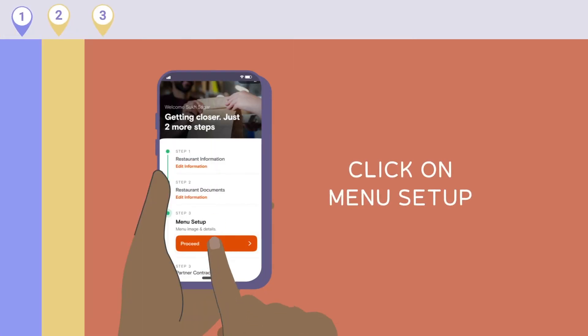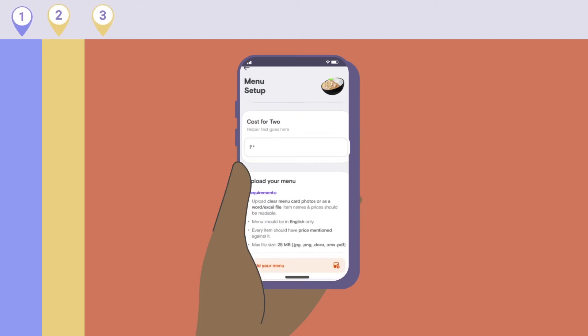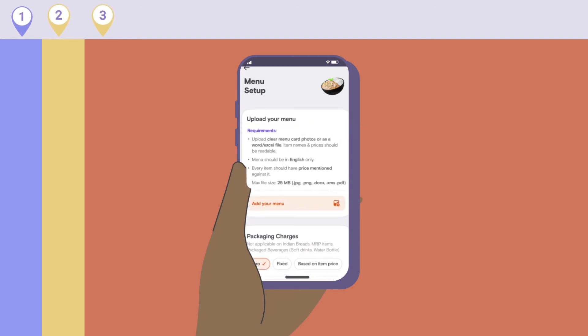Step 3: Menu Setup. First, choose whether you have a POS system for accepting Swiggy orders. If you don't have a POS system, input details about your menu like cuisine type, cost for two, packaging charges, etc. Also upload your Swiggy menu by following the instructions given here.